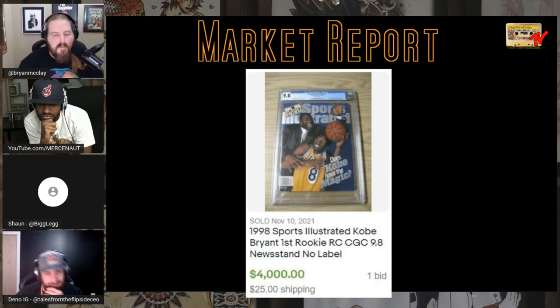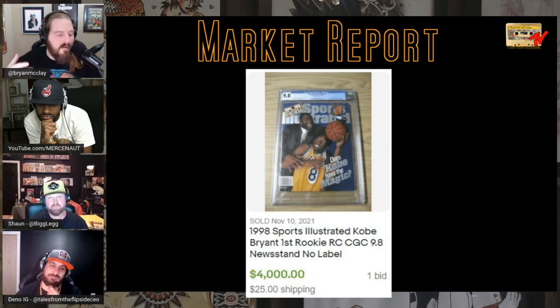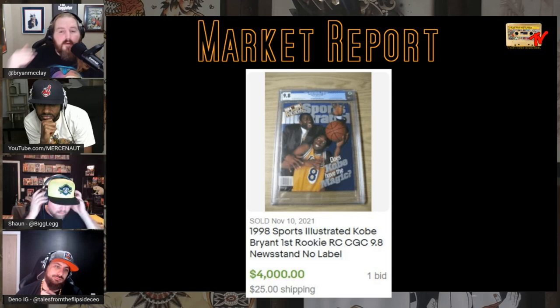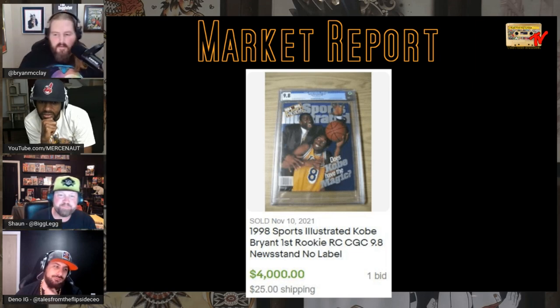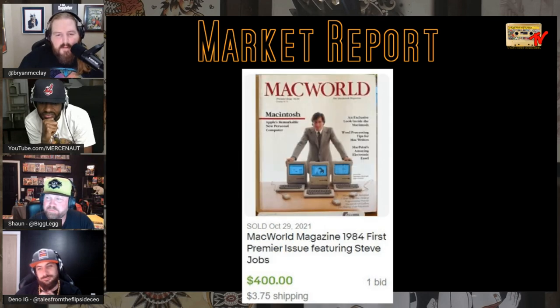We've talked about sports illustrated books before — the first Gretzky, the first Jordan at North Carolina. Here is the first Kobe sports illustrated, CGC 9.8, sold for $4,000. Get out of here — yes sir, crazy stuff. How about MacWorld from 1984, first premiere issue featuring Steve Jobs — one bid.